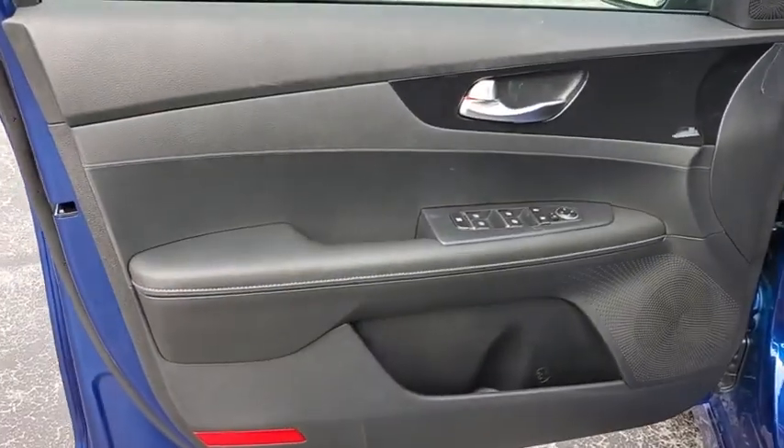Panic alarm, overhead console, tachometer, carpeted floor mats, driver vanity mirror, tilt steering wheel.